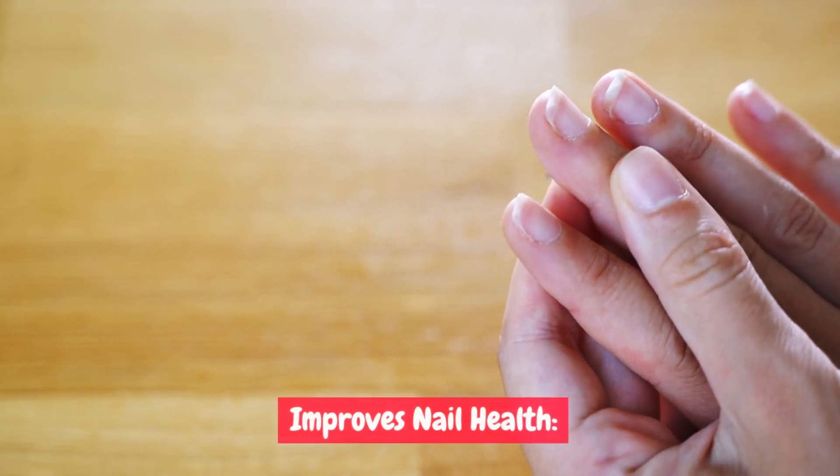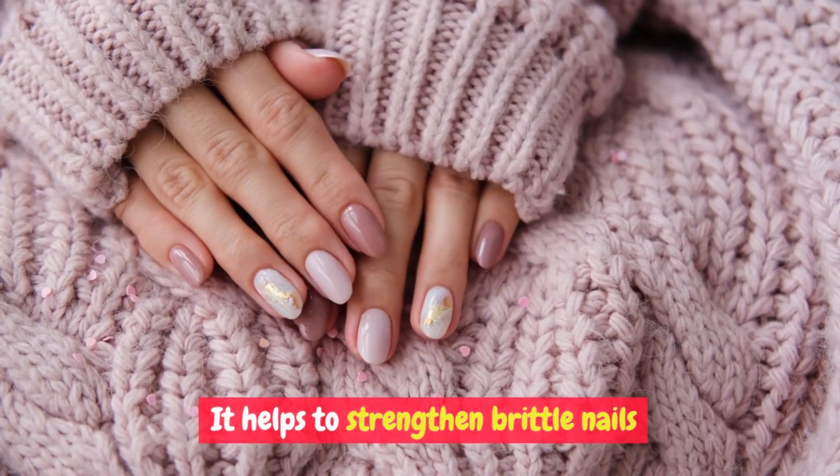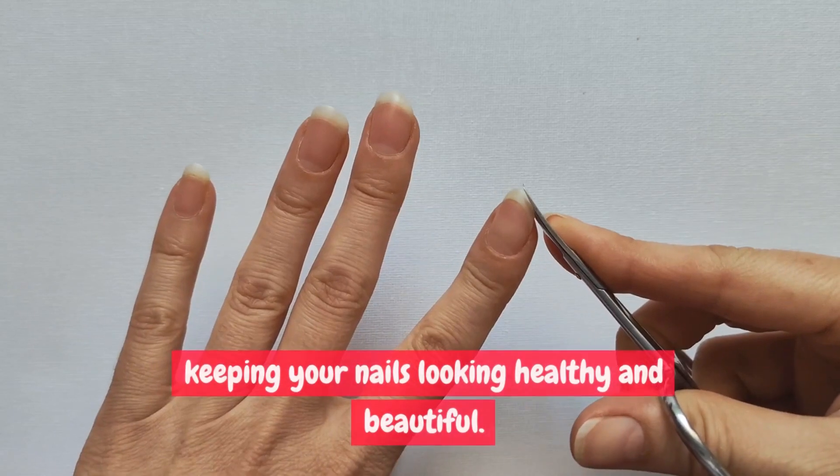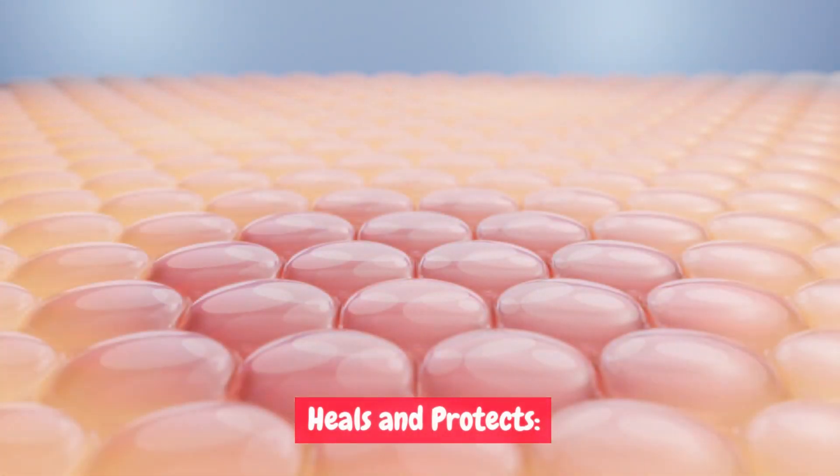Apple seed oil can also benefit your nails. It helps to strengthen brittle nails and moisturize dry cuticles, keeping your nails looking healthy and beautiful.